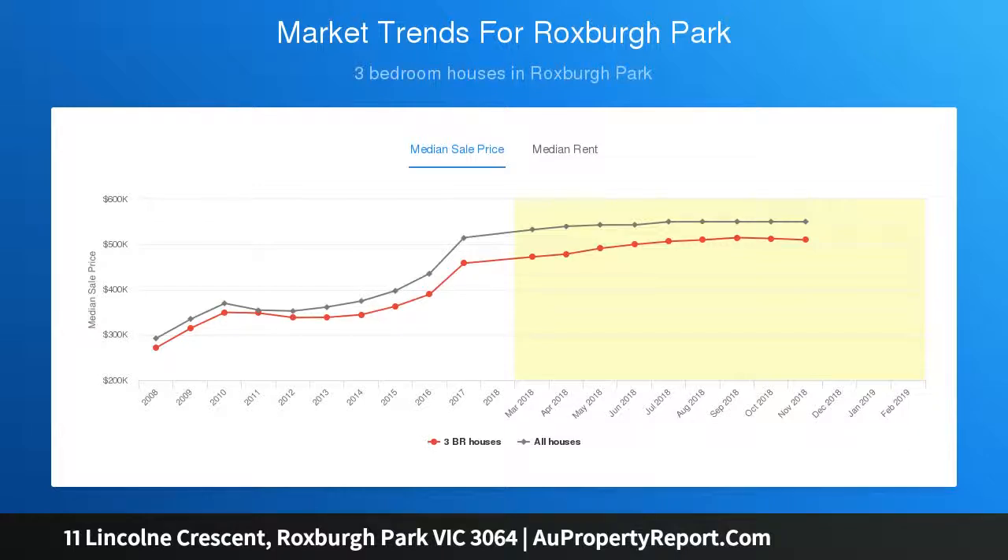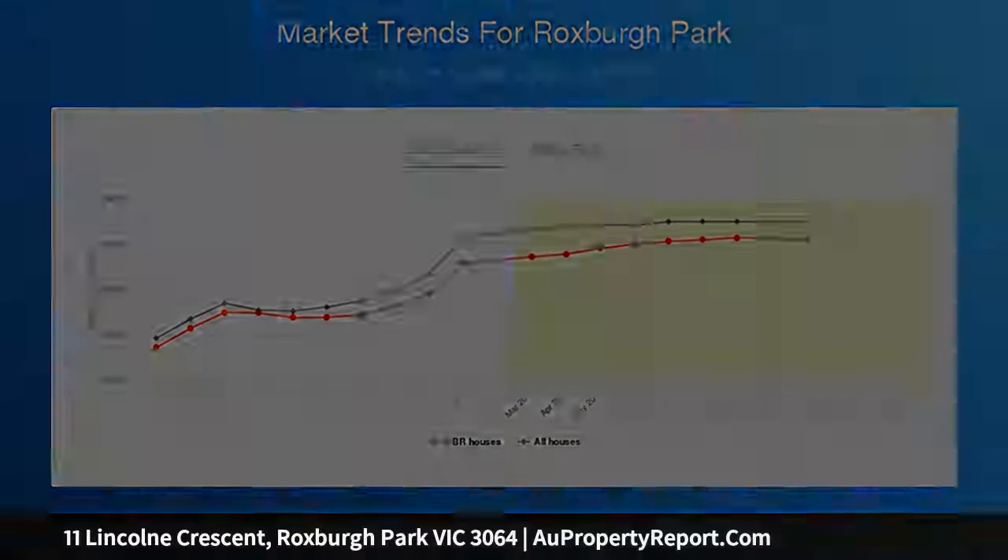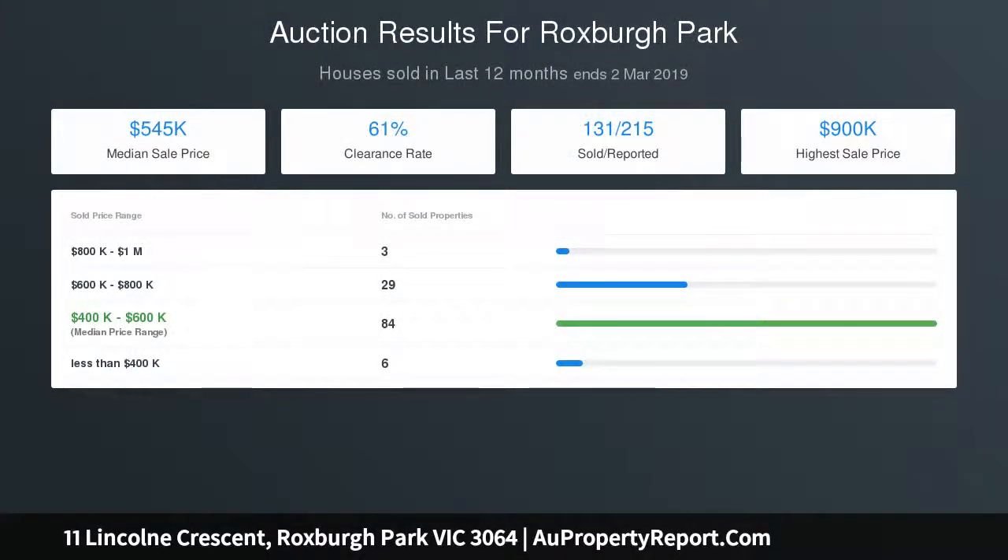The master bedroom features an ensuite and walk-in robe, while the remaining bedrooms offer built-in robes. The main bathroom is generous in size and very functional.